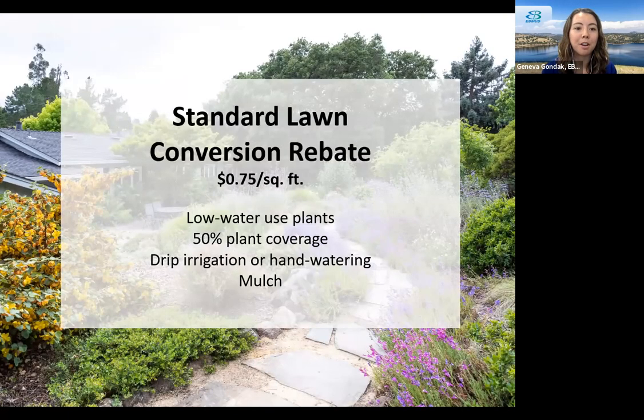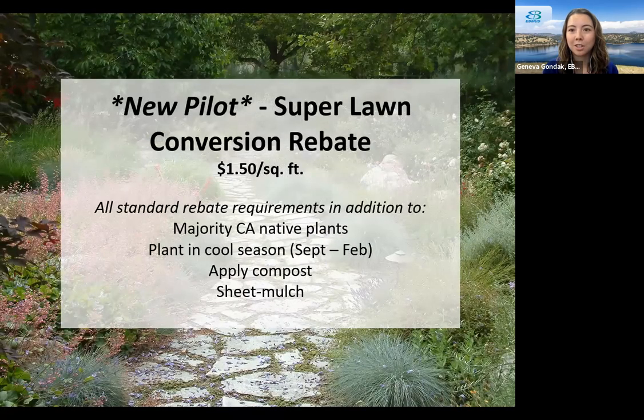Beyond irrigation rebates, we also offer a lawn conversion rebate — a rebate per square foot of lawn converted to a low-water-use garden. It requires converting an existing turf lawn area into a space with at least 50% low-water-use plants and drip irrigation or hand watering, and of course that you add mulch. This past summer, we started a new pilot rebate called the Super Rebate, which is double the amount at $1.50 per square foot. It requires a majority of California natives, planting in the cool season, use of compost, and sheet mulching using cardboard, compost, and mulch to convert your lawn.